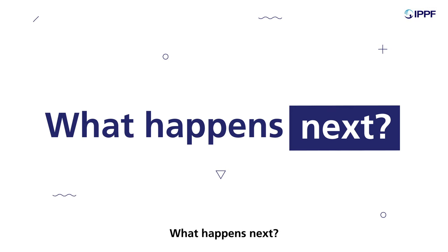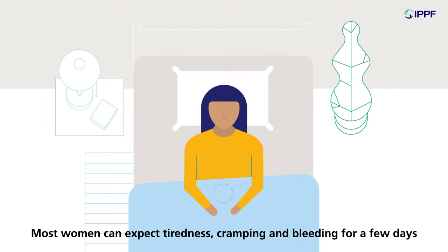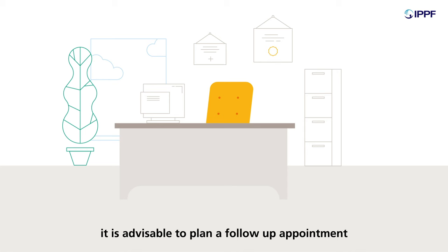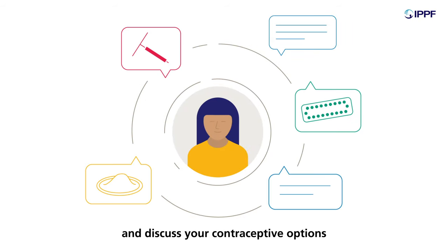What happens next? This will depend on each woman's individual experience. Most women can expect tiredness, cramping, and bleeding for a few days. Within 24 to 48 hours, most women feel fine to return to their daily routine. Although it is not essential, it is advisable to plan a follow-up appointment with a health provider two weeks after the procedure. They can confirm if the process was successful and discuss your contraceptive options.